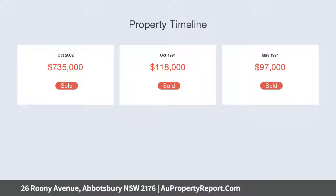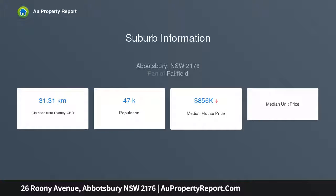Casual and formal living and dining enhanced by French doors, outdoor flow to a light-filled undercover entertaining area, large level yard and in-ground pool, drenched in sunlight.